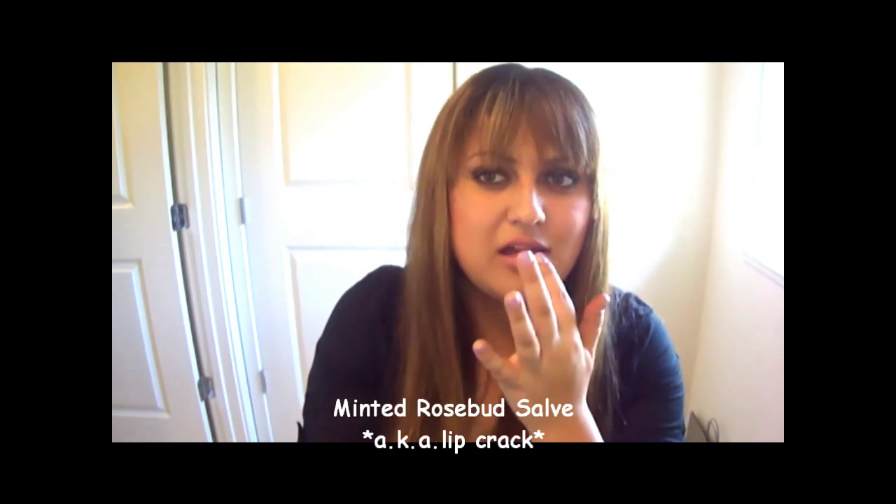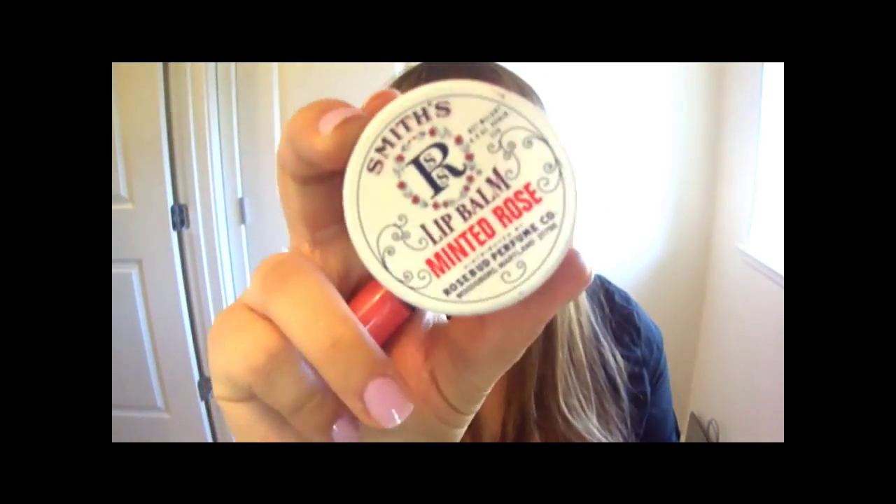Some bobby pins and my tweezers - because when you're in the car and look in the mirror and see that one hair, it's going to bother you, that's why I have them. My all-time favorite lip balm is the Minted Rosebud Salve - this stuff is like lip crack, I love it. And my favorite lip gloss right now is Pink Lemonade by MAC. I'm applying a million lip things right now.